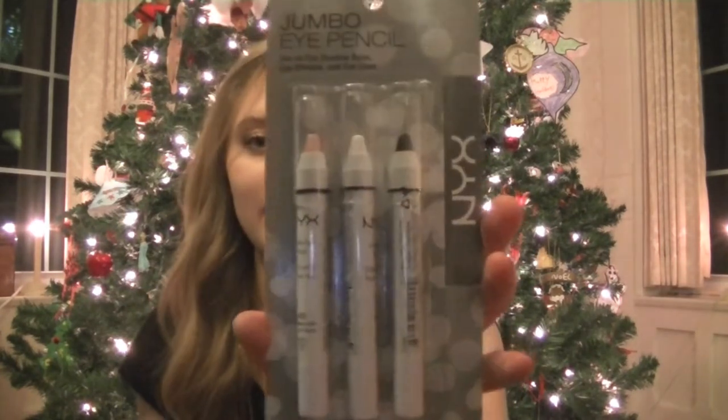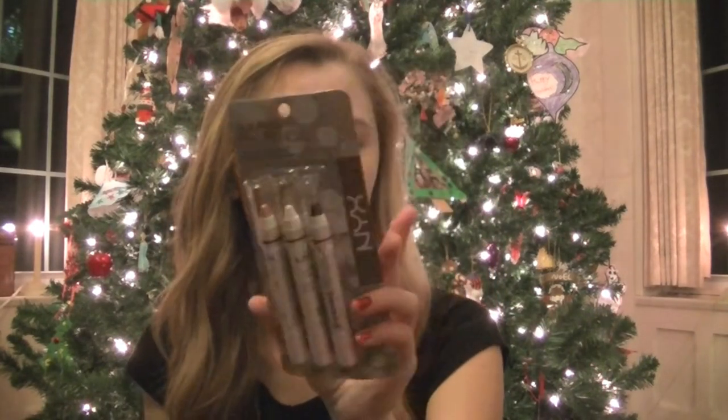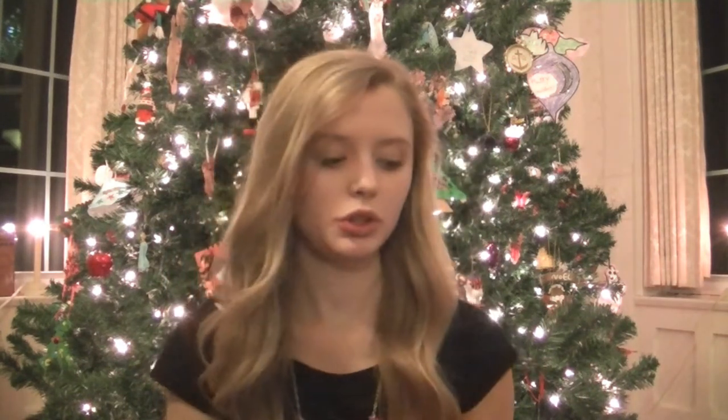The next brand of makeup I received was NYX, and I got four awesome things from NYX. The first was this Jumbo Eye Pencil Trio set — Strawberry Milk and Jet Black. I got the pink, the white, and the black of the three signature NYX Jumbo Eye Pencils. I also got the NYX Mega Shine Lip Glosses in a trio pack. And then another thing I got from NYX was a set I'm pretty sure was at Target — if they still have some, go get some, because this is an awesome deal for these four products.